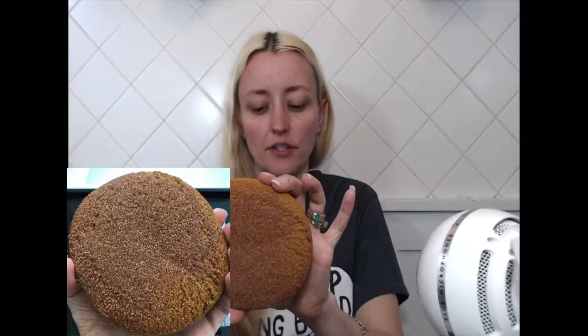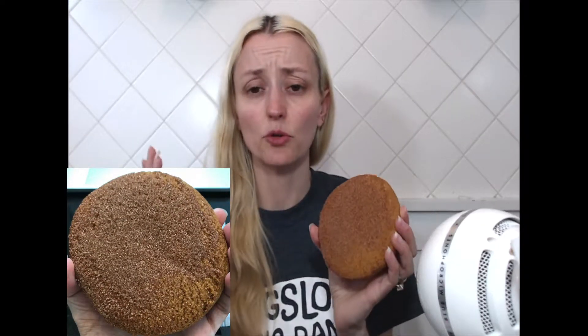It is a pretty good sized cookie. I'm not going to eat this whole thing because for half of this cookie it is 200 calories. So let's try this. Oh, it looks good. It smells good.